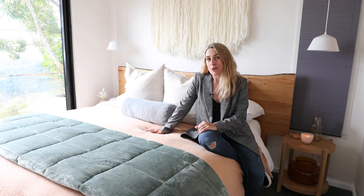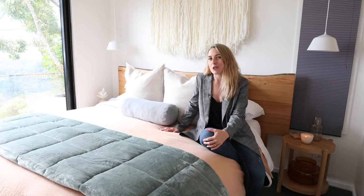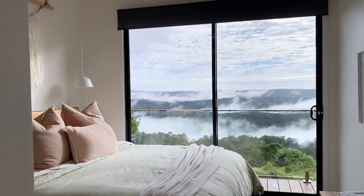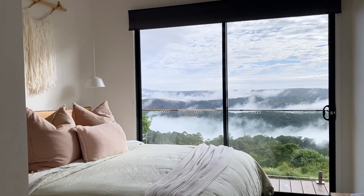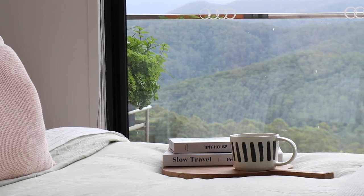You can probably tell almost just by looking at it but this bed is so incredibly comfortable — beautiful linens, a really comfy mattress — but it's just the most amazing spot to wake up in the morning as the mist and clouds are rolling over the valley down there. Just snuggle in, maybe get yourself a cup of tea and hop back in.